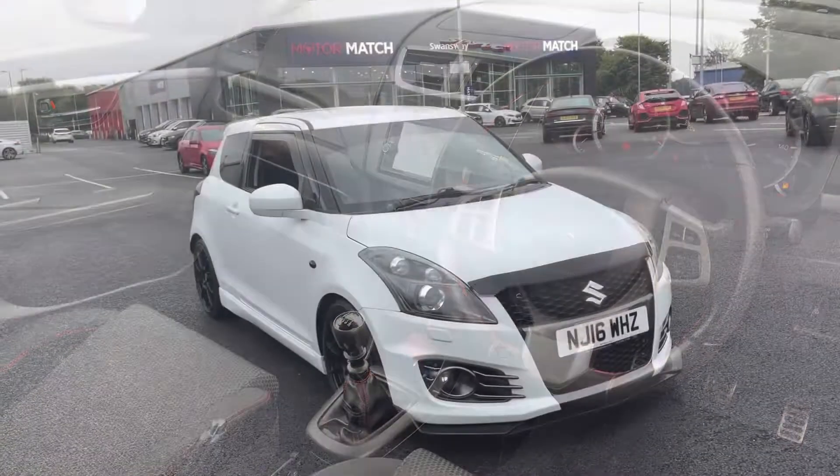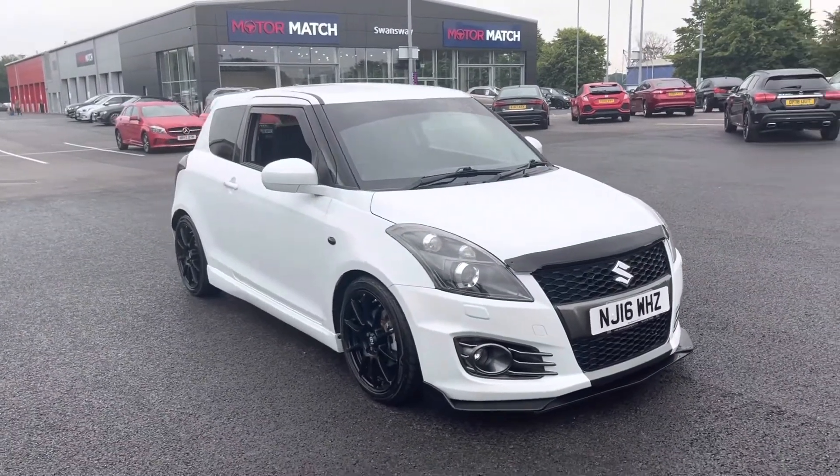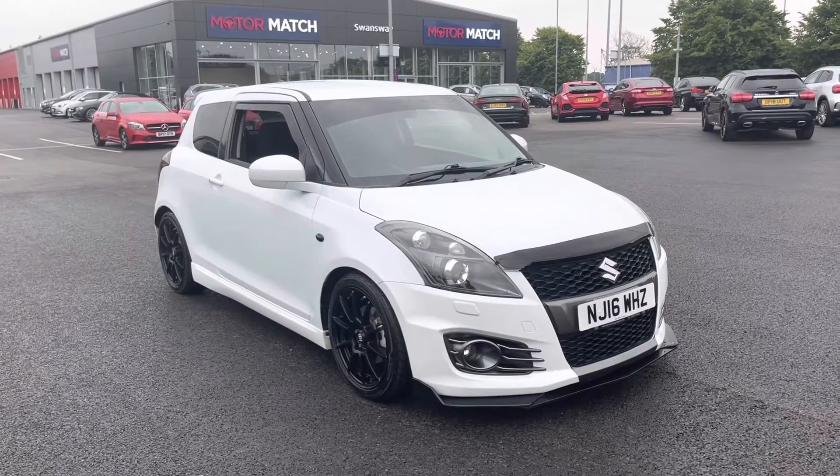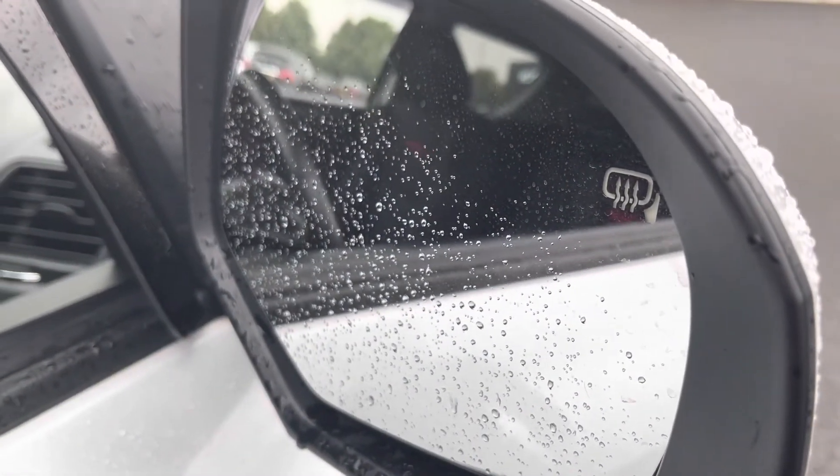This concludes our 360 degree tour around the vehicle. Now I'm going to go into the interior and explain some of the features in a bit more detail. Starting off, the wing mirrors are heated, which are always good for getting rid of fog in the winter months.